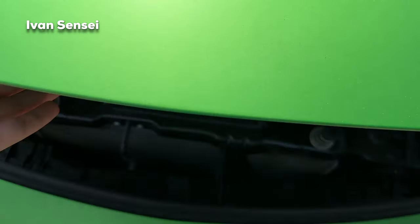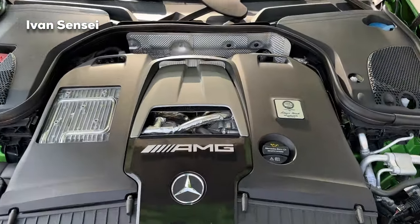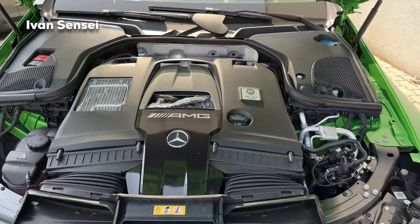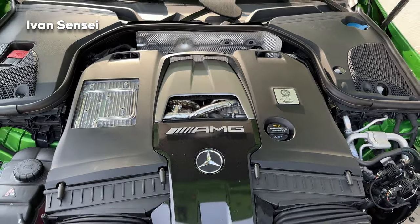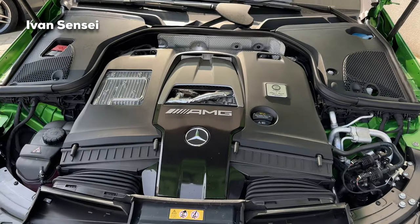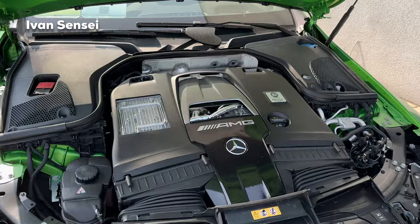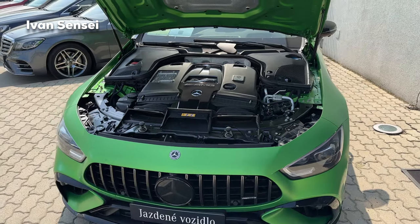Let's open the hood and check out this power plant. Here we have the handcrafted 4.0-liter V8 biturbo, with the signature of the person who handcrafted this particular engine in Affalterbach, Germany — home of AMG headquarters. This engine develops 639 horsepower and 900 Newton meters of torque. Acceleration from 0 to 100 km/h happens in only 3.2 seconds, and the top speed is electronically limited to 315 km/h. The engine is mated to the AMG MCT Speedshift 9G — a multi-clutch 9-speed transmission.